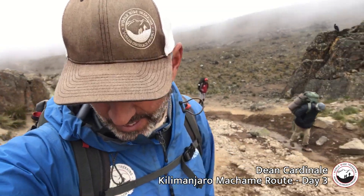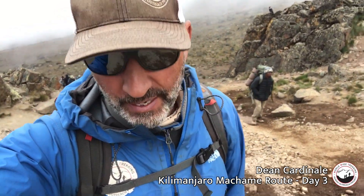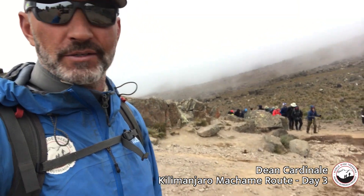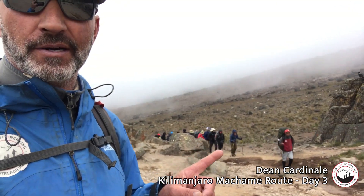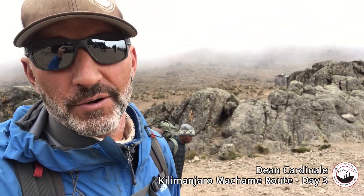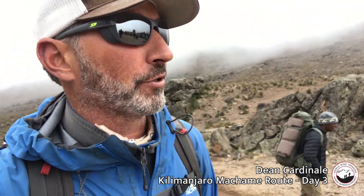It's been a good day. We've been heading up through the Alpine Desert from the Shira Camp, where we took lunch a while ago at the junction below the Lava Tower. You can see the group coming up right here. We're at the Lava Tower at 15,100 feet or so, and everybody's doing really well.